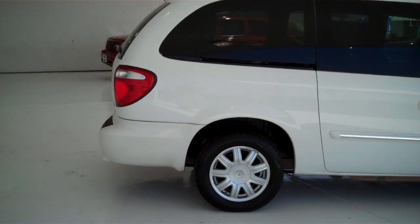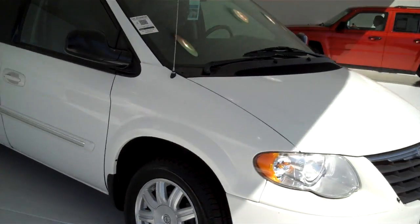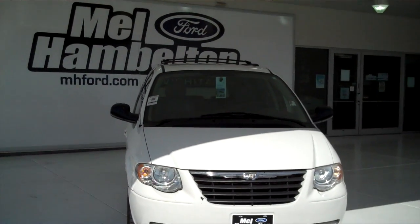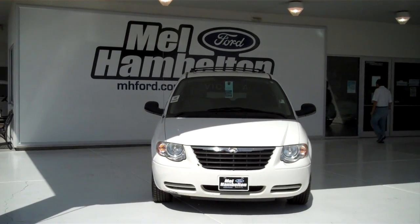We have many passenger vans and cargo vans in stock — all kinds of different makes, models, and years available. You can see this one and many more at mhford.com, or come on out and see us in person at the corner of 119th Street and Kellogg. We hope to see you soon!